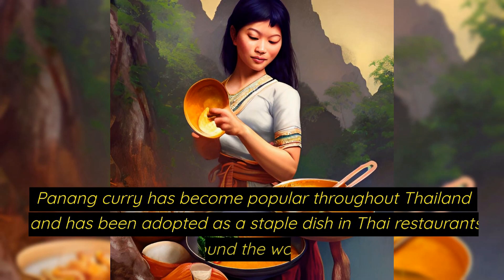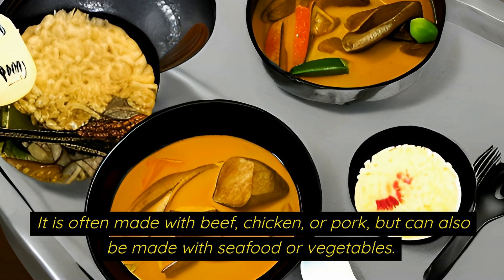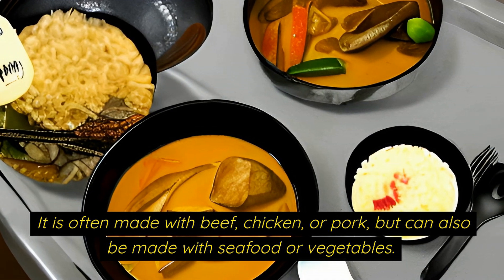Penang curry has become popular throughout Thailand and has been adopted as a staple dish in Thai restaurants around the world. It is often made with beef, chicken or pork, but can also be made with seafood or vegetables.